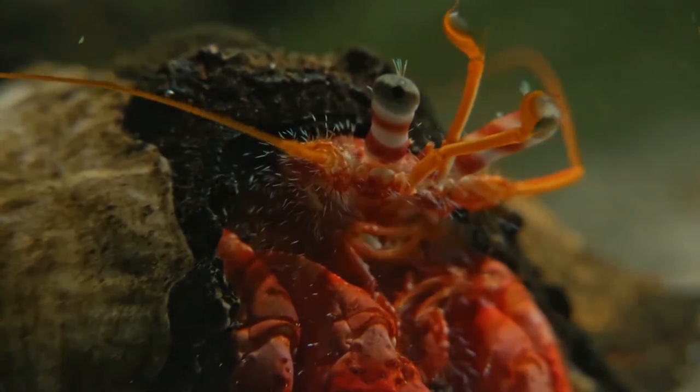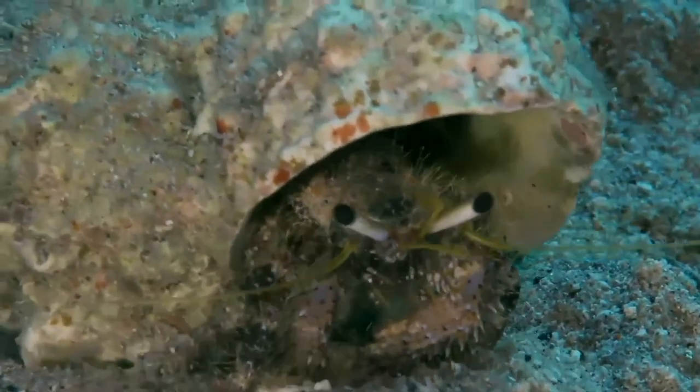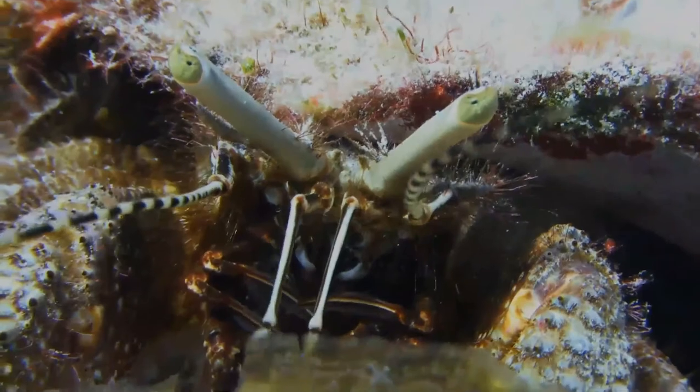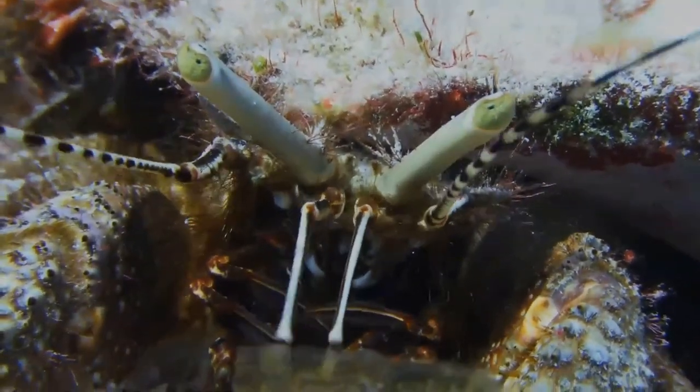if the crabs vary significantly in size, the occurrence of fights over empty shells will decrease or remain non-existent. Hermit crabs with too-small shells cannot grow as fast as those with well-fitting shells, and are more likely to be eaten if they cannot retract completely into the shell.